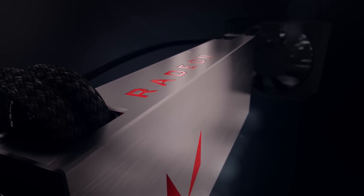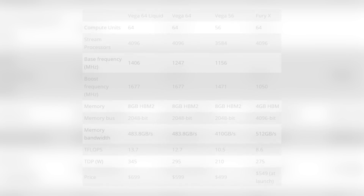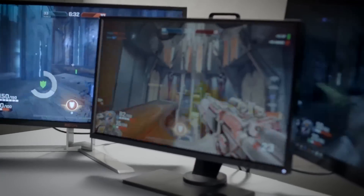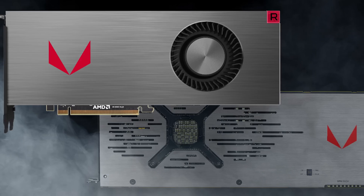As for the specs, both new Vega cards use the latest High Bandwidth Memory 2.0, which has fairly low memory clock speeds but a huge 2048-bit memory bus, giving you incredibly high flows of data to the GPU. Both cards will be a significant step up from the older Fury GPUs.